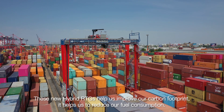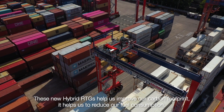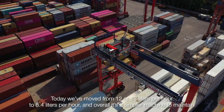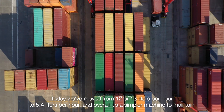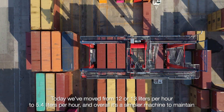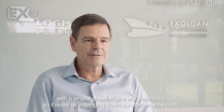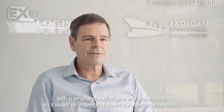These new hybrid RTGs help us improve our carbon footprint and reduce our fuel consumption. Today we have moved from 12-13 litres per hour to 5.4 litres per hour. Overall it's a simpler machine to maintain with a smaller diesel engine and electronics, which assists us in bringing down our maintenance costs.